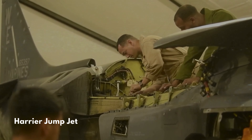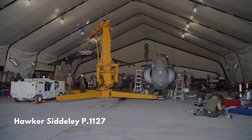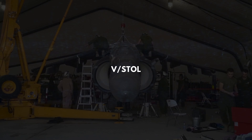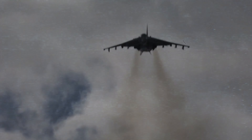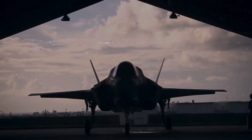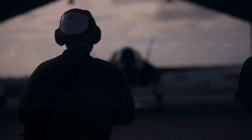The Harrier, also known as the Jump Jet, is a family of aircraft developed by the British company Hawker Siddeley in the 1960s. The Harrier is a V/STOL aircraft, which means it can perform vertical or short takeoff and landing operations. This allows the Harrier to operate from improvised bases, such as car parks or forest clearings, without requiring large and vulnerable air bases.